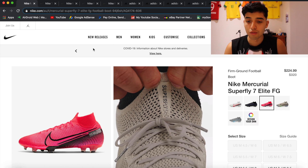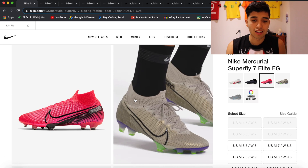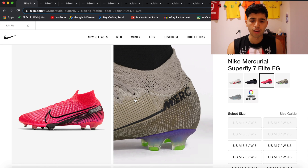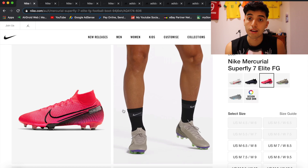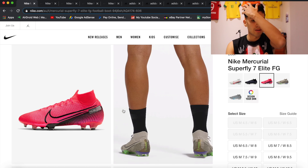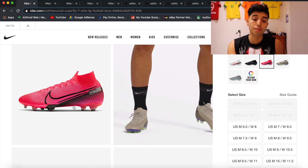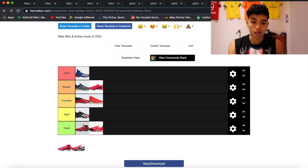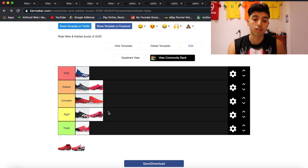Next is the Nike Mercurial Superfly 7 Elite. These are pretty much like the Vapors but with a Dynamic Fit collar added. I actually wore the Superfly 6s and these ones as well. The only thing I didn't like is the Dynamic Fit collar — I have to push my foot in much harder to put the boots on. They have the same sole plate and stud pattern and are very light, but because I didn't like the Dynamic Fit collar, I'm putting these as alright.